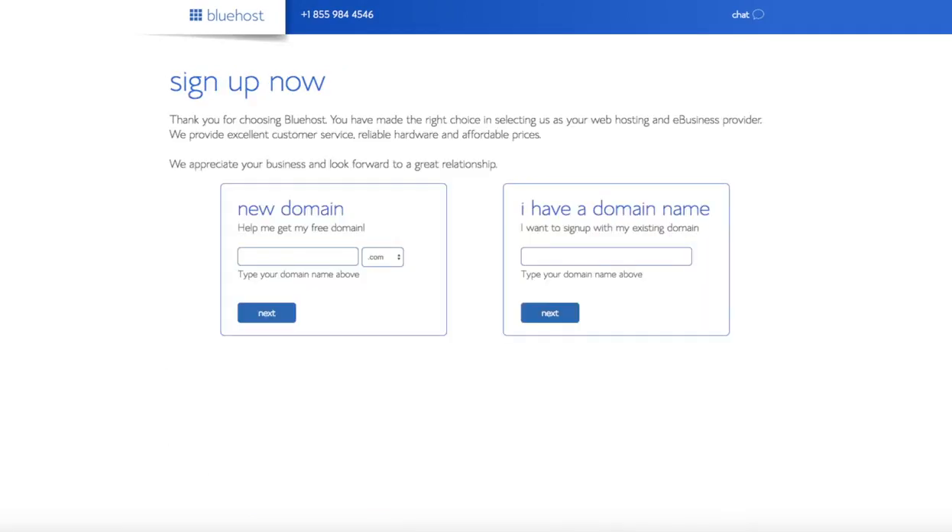You are now brought to a domain page where you can choose the domain name you want completely free. If you already have a domain name, you'd enter it on the right-hand side. For a new domain, you can select if you want it to be a .com, .net, .org, etc. .com is the most popular domain extension, so I'd recommend going with a .com if you can.